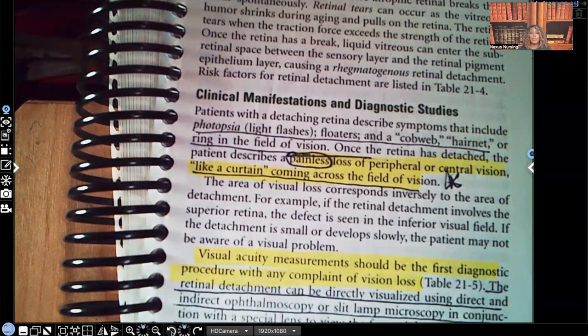Another important sign — and I underlined and put a star next to this — is the sensation of a curtain coming across the field of vision. If a patient describes feeling like a curtain just closed across their visual field, you better be thinking retinal detachment. Visual acuity is also assessed.